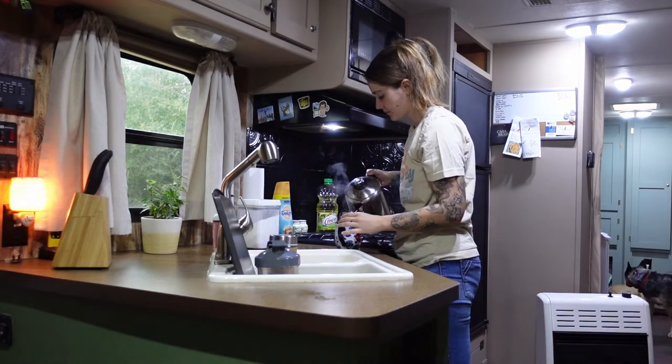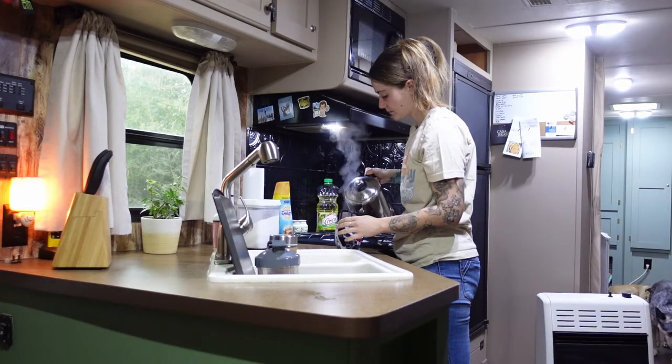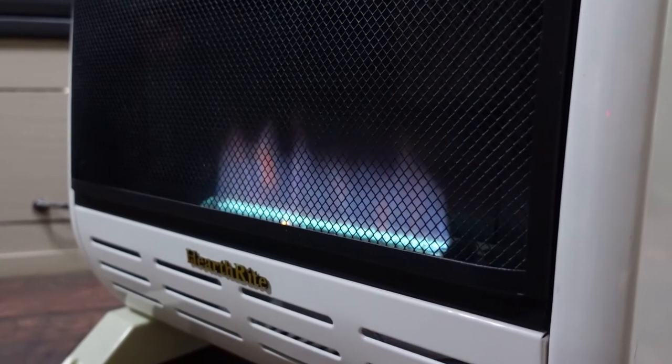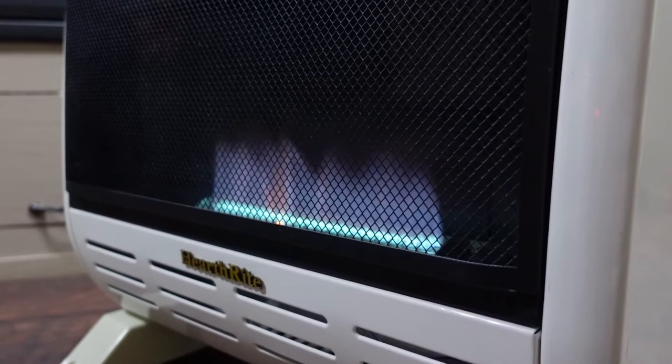The RV furnace has never worked, and we knew that when we bought this RV. RV furnaces are a little bit notorious for having issues and failing, and we knew that that was going to be something that we would have to address at some point. But our first winter in Texas, we were in an RV park where all of our utilities were included, so it wasn't a big deal for us to heat with electric, even though usually electric isn't the most efficient, common sense way to heat.